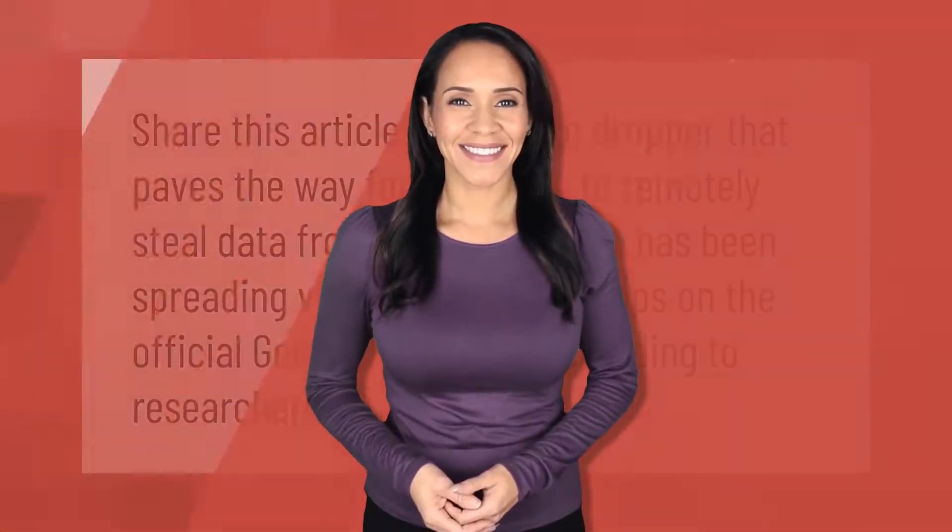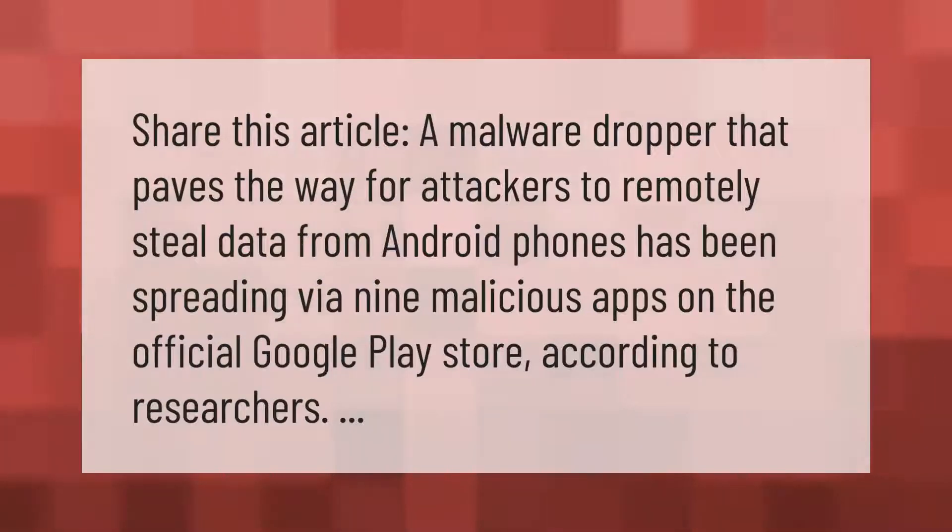A malware dropper that paves the way for attackers to remotely steal data from Android phones has been spreading via nine malicious apps on the official Google Play Store, according to researchers.